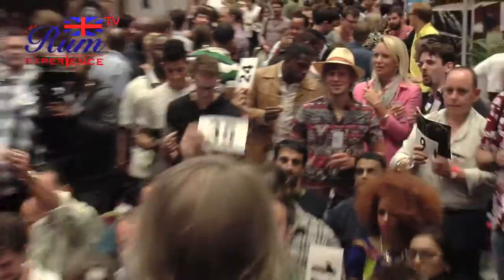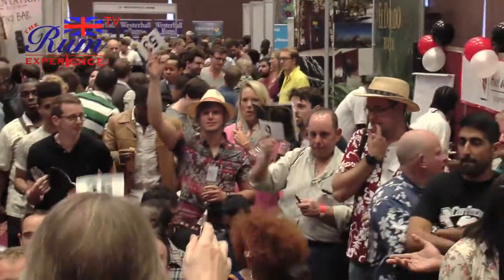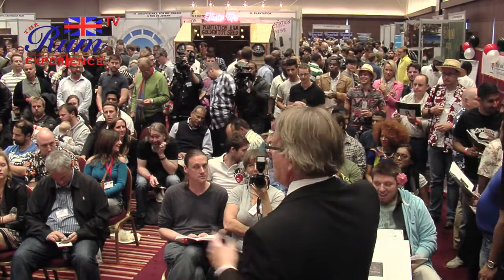Did Ian say there's going to be a bargain here? Lot 11. I've got a start bid at £30 here. £30 to start. £80 straight in. £90 standing. £100 here. £110. £115 here.